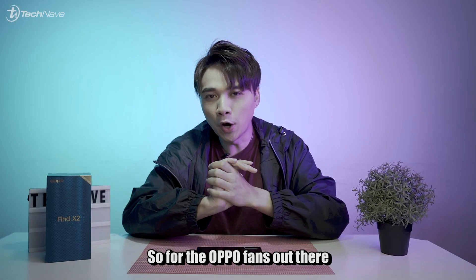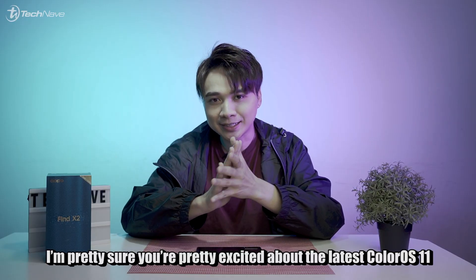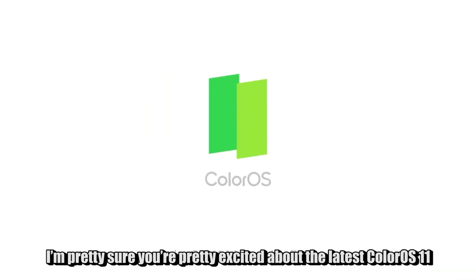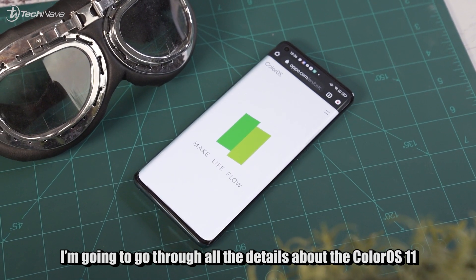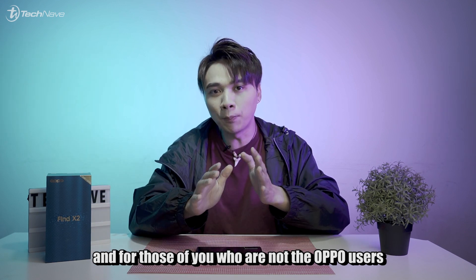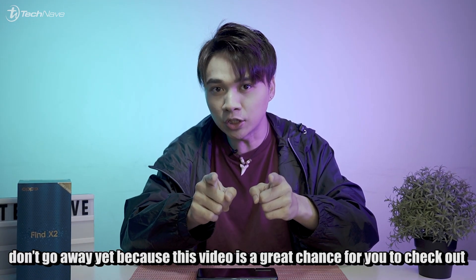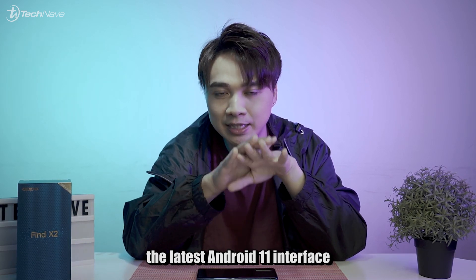So for the Oppo fans out there, I'm pretty sure you're excited about the latest ColorOS 11. I'm going to go through all the details and new features about ColorOS 11. And for those of you who are not Oppo users, don't go away — because this video is a great chance for you to check out the latest Android 11 interface.